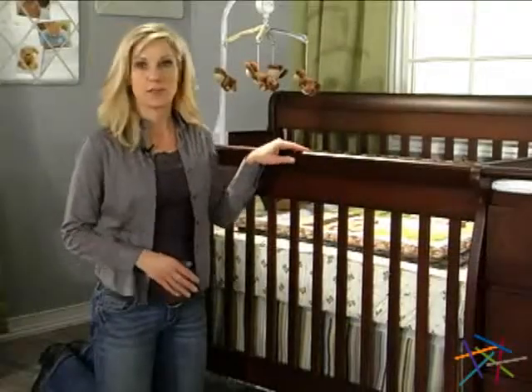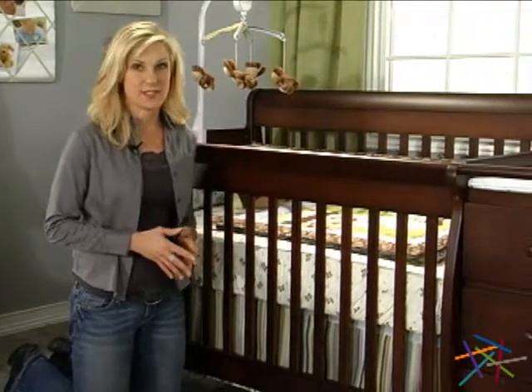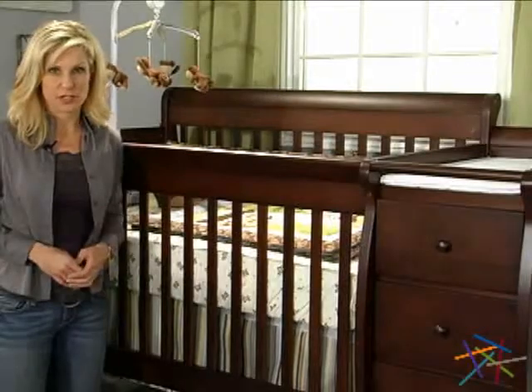The crib is constructed from solid pine wood, and you'll appreciate, like we do, that the wood is sustainably forested. And the changer is constructed of pine and engineered wood. Together, these make a smart choice for the nursery.